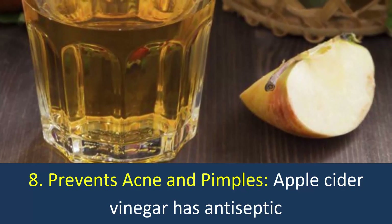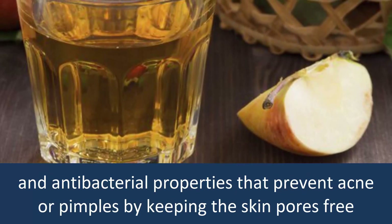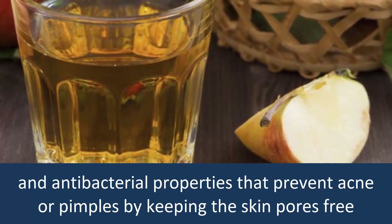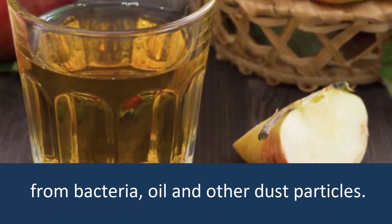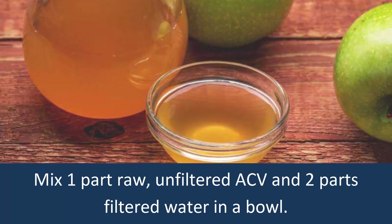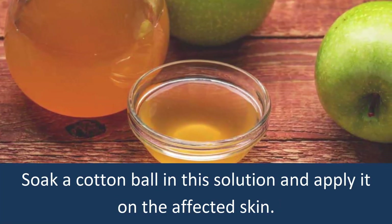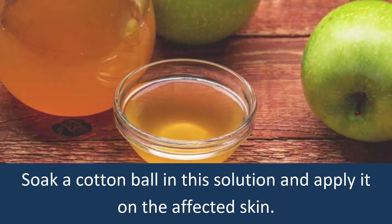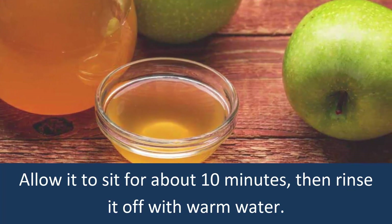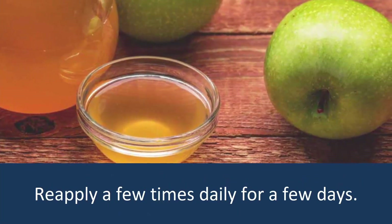8. Prevents Acne and Pimples. Apple cider vinegar has antiseptic and antibacterial properties that prevent acne or pimples by keeping the skin pores free from bacteria, oil, and other dust particles. Mix one part raw, unfiltered ACV and two parts filtered water in a bowl. Soak a cotton ball in the solution and apply it on the affected skin. Allow it to sit for about 10 minutes, then rinse it off with warm water. Re-apply a few times daily for a few days.